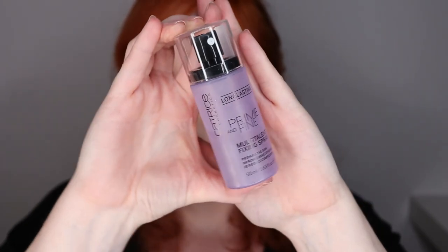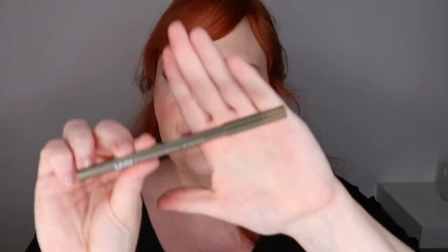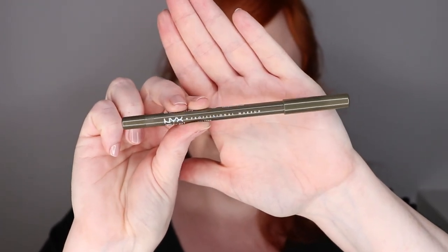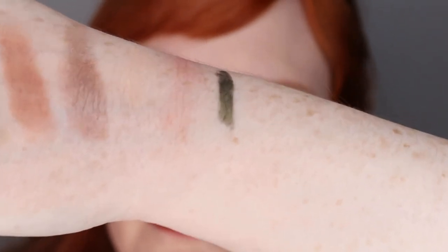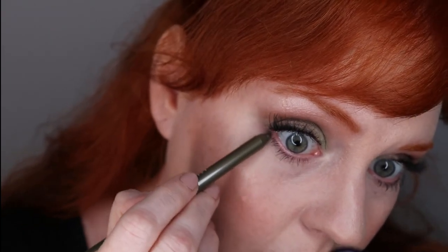The last step of the makeup routine is going to be setting spray. I'm going to be using the Catrice Long Lasting Prime and Fine Multi-Talent Fixing Spray — prepares the skin, improves makeup wear, and refreshes complexion. Actually, one more thing — I wanted to add a pop of color matching the green eyeshadow on the lower lash line. I forgot that! I'll be using the NYX Epic Wear Liner Stick in shade 03 All Time Olive — a nice pearlescent finish, not shiny but pearly. I think it's exactly the right eyeliner for this look.